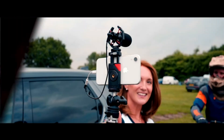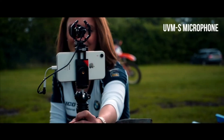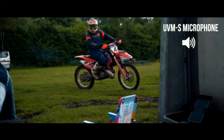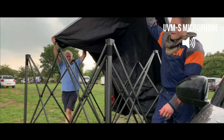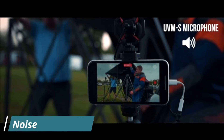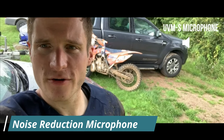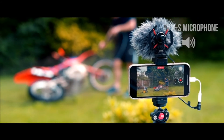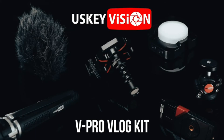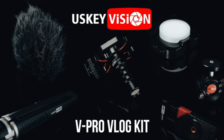The UVMS directional cardioid microphone significantly improves your audio recording, delivering crisp and clear audio while blocking out peripheral environmental noise. You can also monitor the sound with the headphone monitoring jack on this microphone.